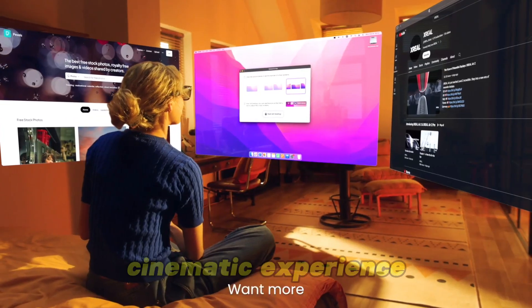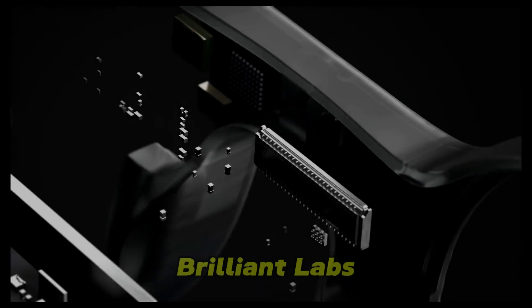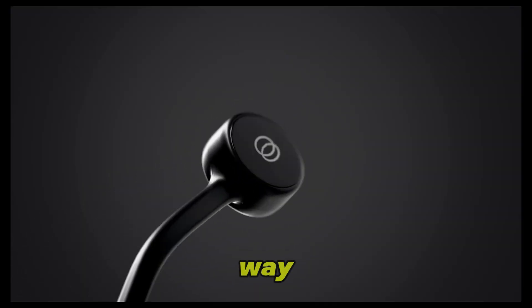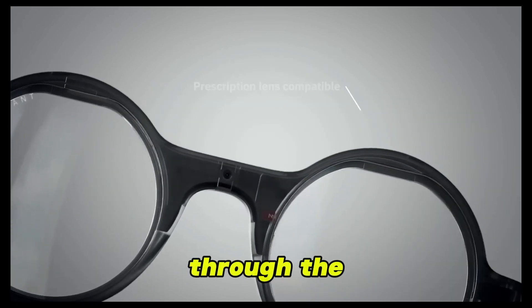If you want a cinematic experience on the go, this is your go-to. Number 2: Brilliant Labs Frame. Frame by Brilliant Labs is where artificial intelligence and wearables meet in the most seamless way. It features a built-in AI assistant named NOAA, which uses a lens-embedded display, camera, and mic to guide you through the real world.